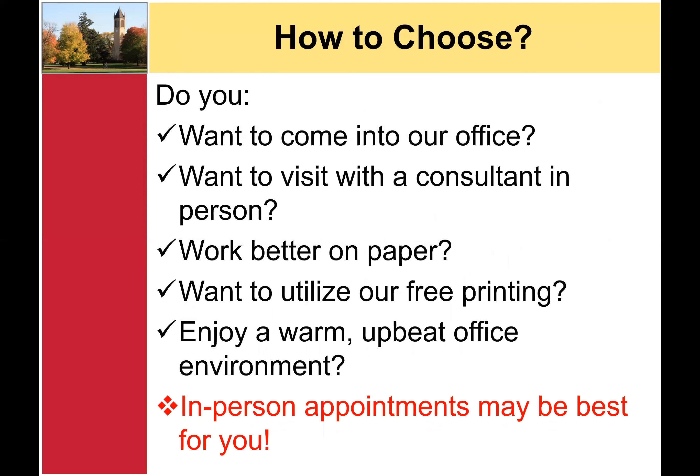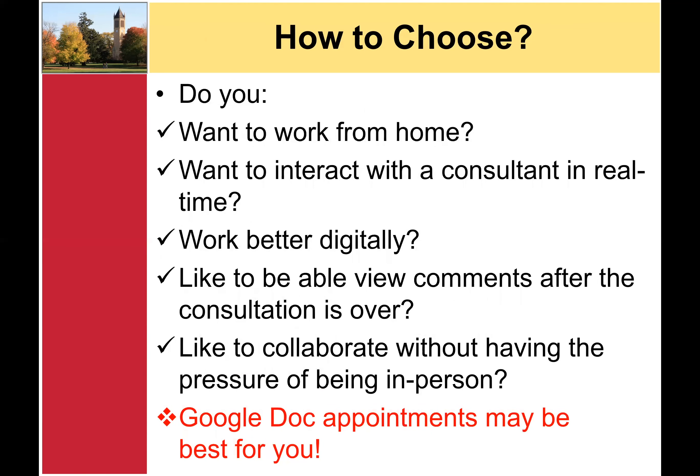How do you choose which appointment type is best for you? Do you want to come into the office? Do you want to visit with a consultant in person? Are you someone who works better on paper? Do you want to utilize the free printing at our locations? Would you enjoy a warm, upbeat environment? If so, in-person appointments may be best for you. Or, would you prefer to work from home? Would you want to interact with a consultant in real time? Do you work better digitally? Would you like to be able to view comments after the consultation is over? Would you like to collaborate without having the pressure of being in person? If so, a Google Doc appointment might be right for you.